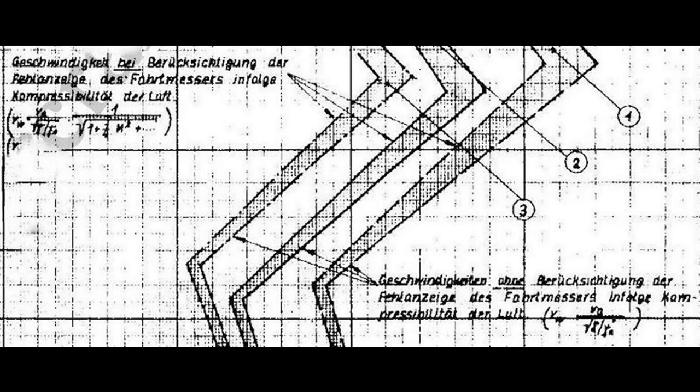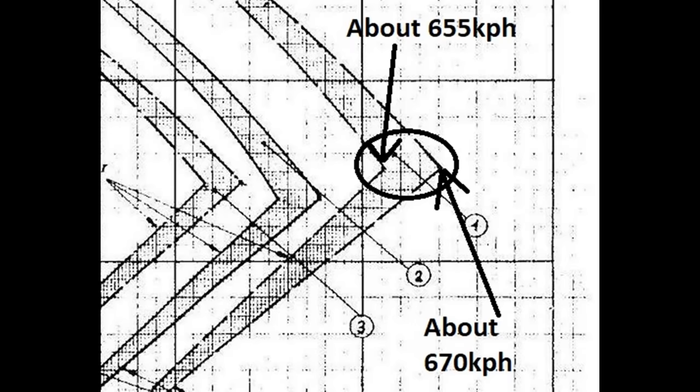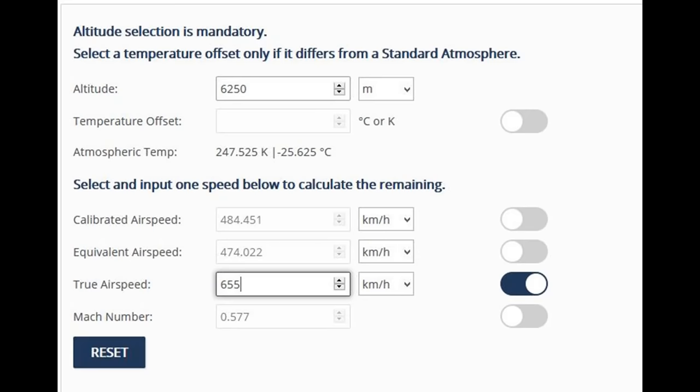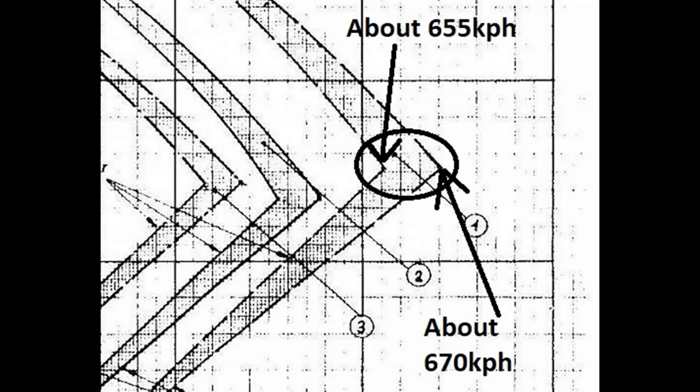Now it's time to do the math and make sure I'm right. We start by putting in the highest speed from the left side of the shaded area — we get 655 kph. At that speed, our CAS is 484 and our EAS is 474. If the plane's actual true airspeed is 655 kph and we're using the correct side of the chart, we should be able to take that calibrated airspeed, put it into the EAS position, and get a speed equal to the right side of the shaded area. We take 484 and put it into the EAS box — we get just over 669 kph. That matches up with the factory data, so it's conclusive. We need to use the left side of the chart for true airspeed.